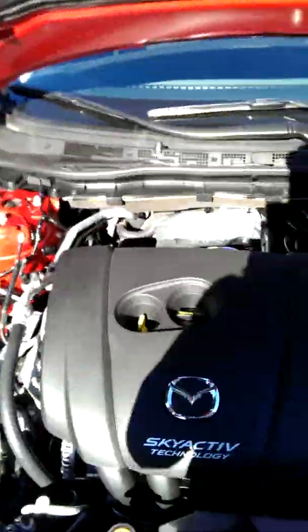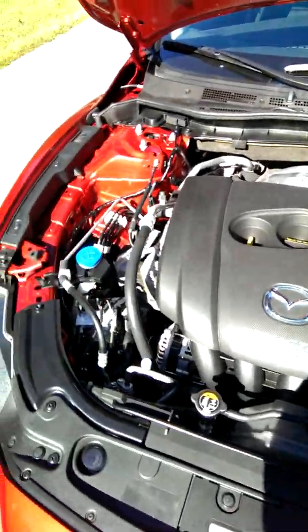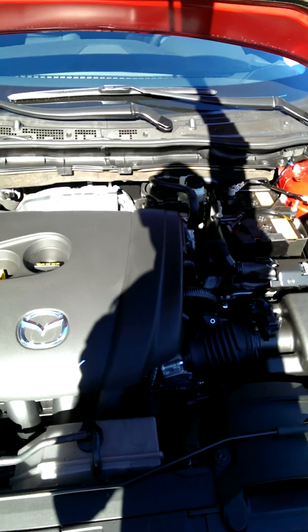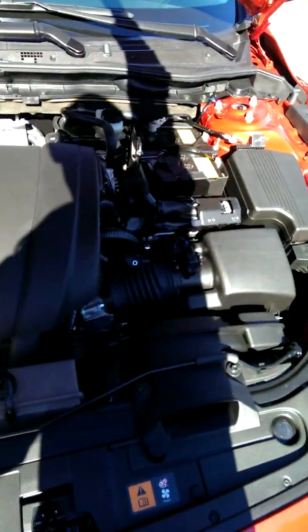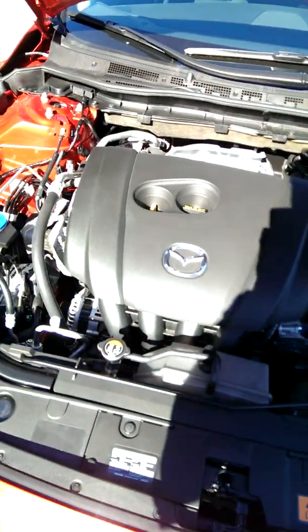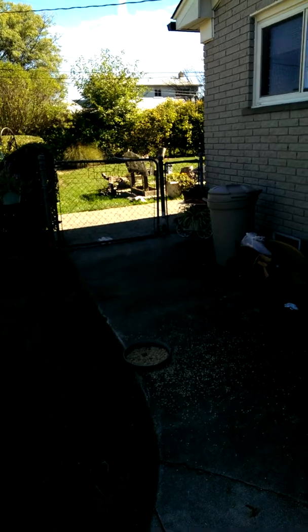There we go, sorry guys. There you see the SkyActiv engine. I don't know too much about cars to be honest with you, but I really enjoy this car. Brand new engine, brand new everything.